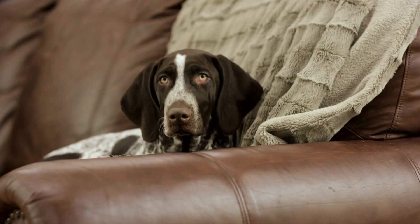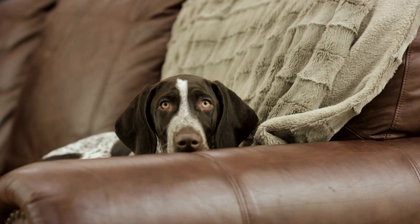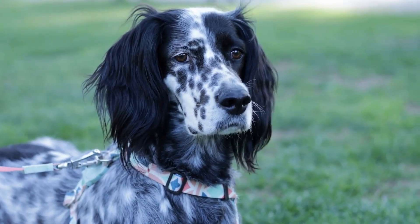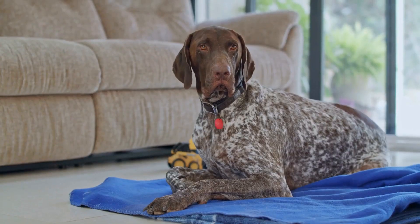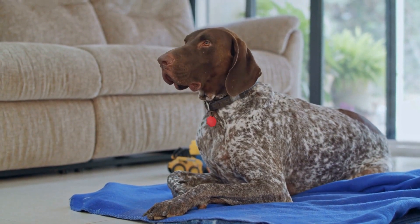Martingale collars, also known as limited slip collars, are designed to prevent dogs from slipping out of their collars. They consist of a main loop and an additional smaller loop that tightens when the dog pulls. This collar is a good option for pointers who have a tendency to escape or have a smaller head compared to their neck.